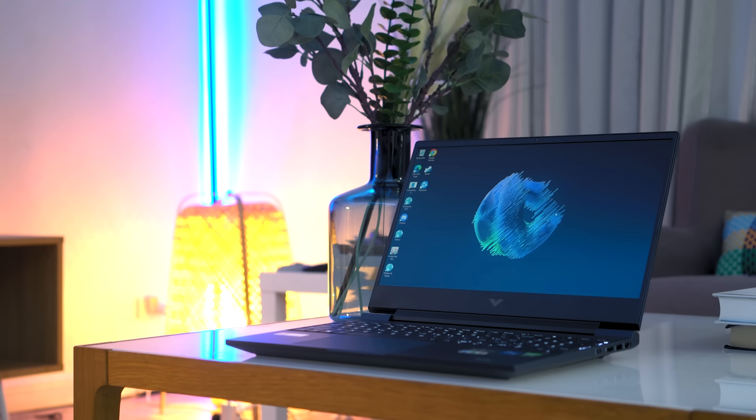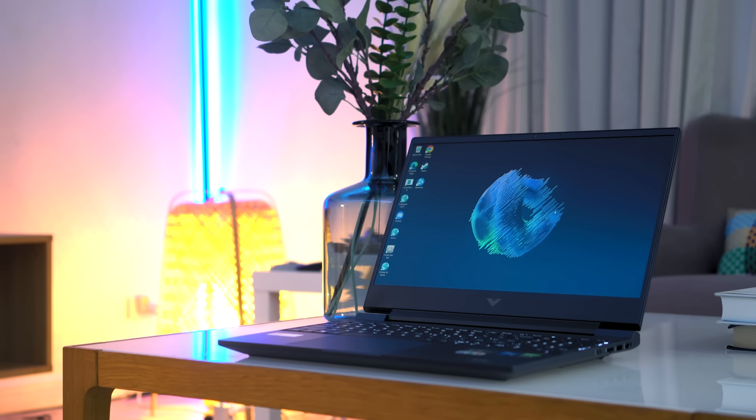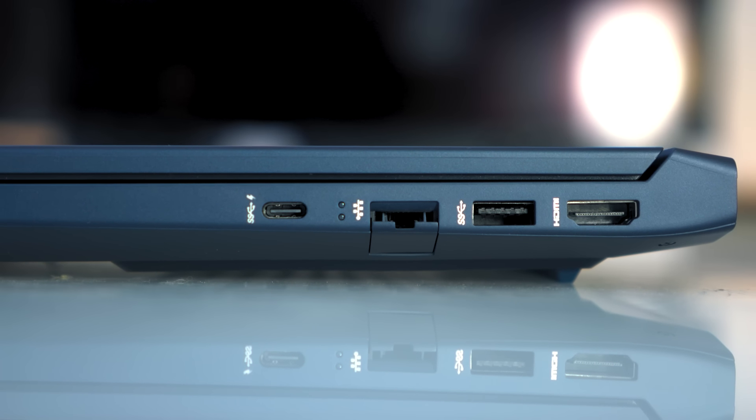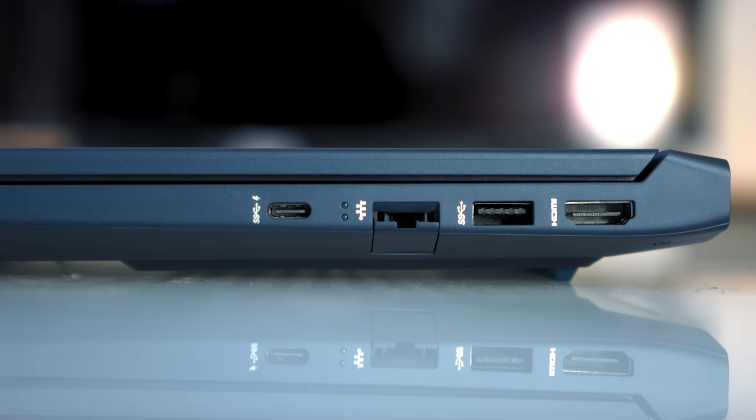Essentially substituting your laptop for a power bank. It's convenient because even if the power is out, I can conserve my laptop battery but still charge my phone. Other ports include an HDMI port, a headphone or microphone combo port, and an RJ45 internet port for LAN connection.